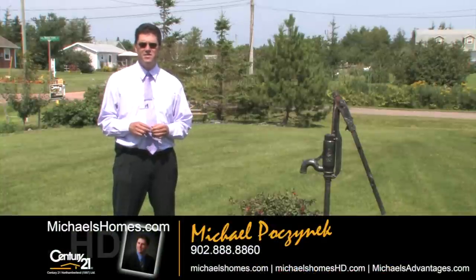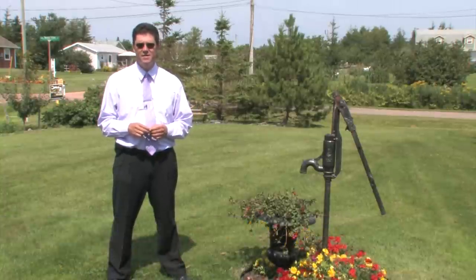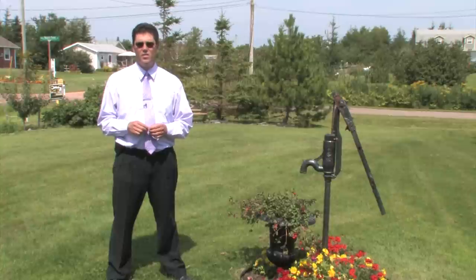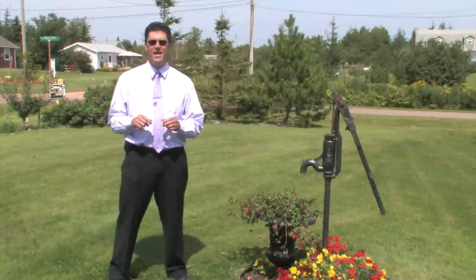Make sure you subscribe to my YouTube channel for daily updates. Join my mailing list at michaelsholmes.com or michaelsholmeshd, and follow me on Twitter. Thank you and have a great day.